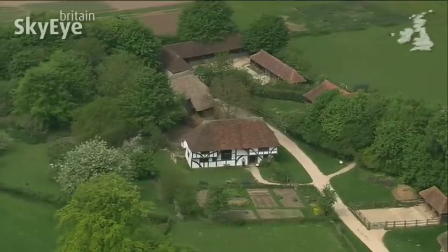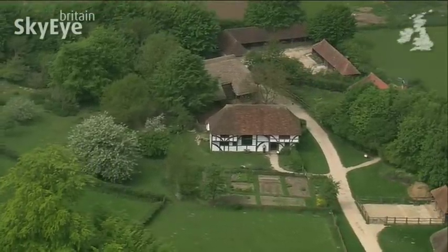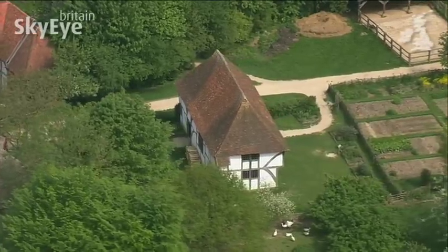This is the 15th century Bayleaf Farmstead, originally sited in Kent. The house is constructed around a main hall, heated by an open fire.